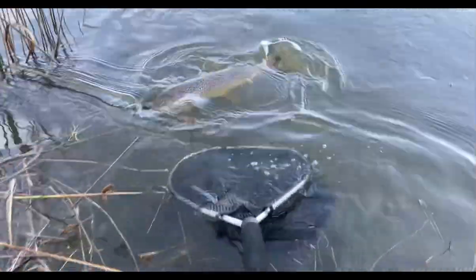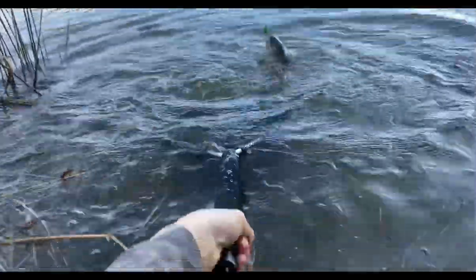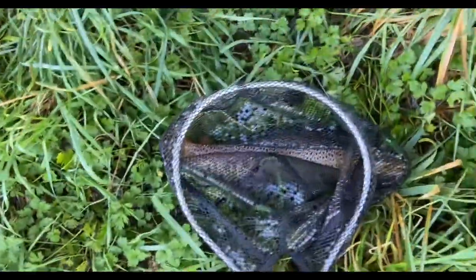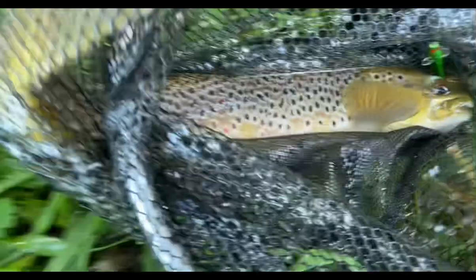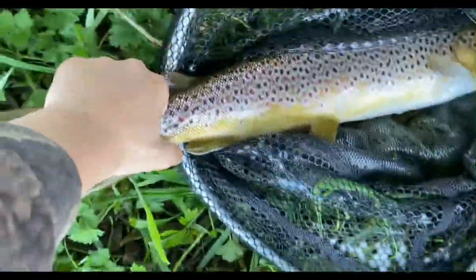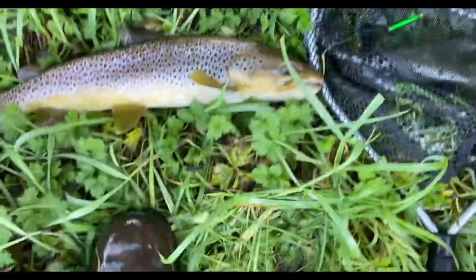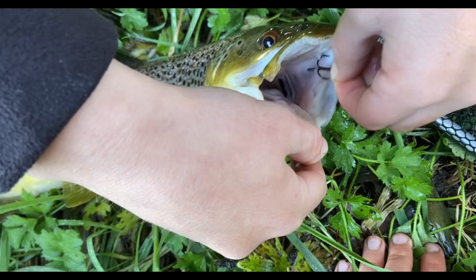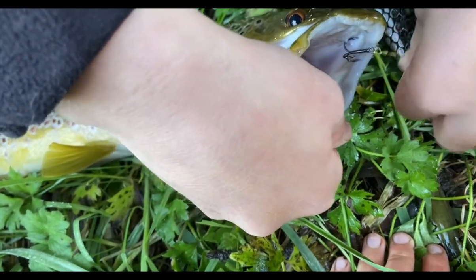I'll get my boots wet for this. I can't quite reach him. He's gone! That is a huge brown - that's the most beautiful brown I've ever caught. That'd be a PB brown. Big buck brown. Look how much he's bent that hook - he's barely hooked. His teeth are huge and sharp.